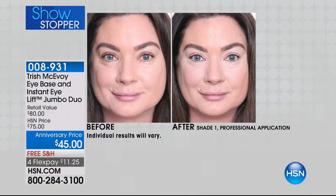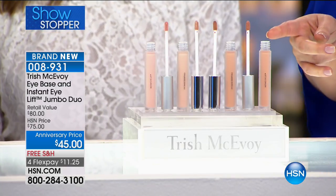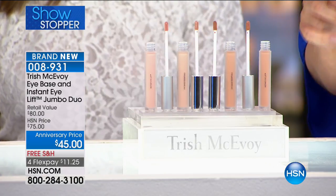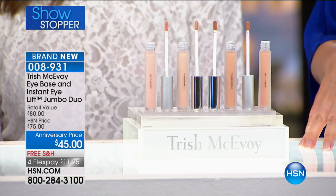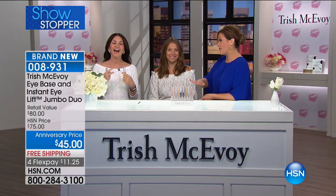It is Trish's fifth anniversary, so we might as well get started with a bang. Her number one sellers — her top customer favorites — the Instant Eye Lift and the Eye Base Jumbo Duo. You're going to get that wonderful refreshed, awake, younger-looking eye in seconds. Today you're basically paying for one product and getting two. That's a great anniversary deal, and she did these jumbo sizes by popular demand.